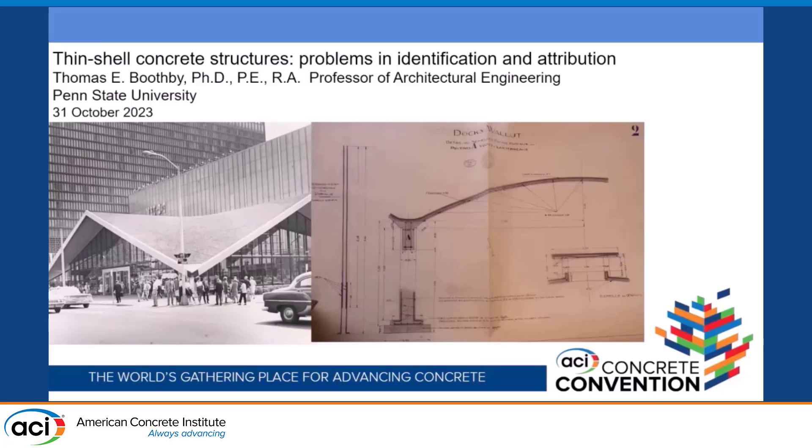Thank you very much for those introductions. Matt just gave a very good introduction to part of what I'm going to talk about, because I will be speaking quite a bit about the work of Auguste Perret, who was in some ways a contemporary of Le Corbusier's. They never worked together, but they did have a correspondence, and Le Corbusier is said to be very much influenced by Perret's use of reinforced concrete, and especially exposed reinforced concrete.